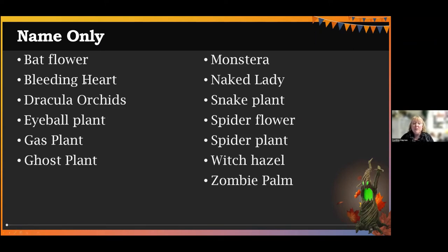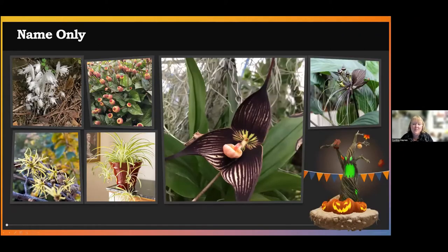Something like bat flower or bleeding heart — bat flower is going to be a house plant, bleeding heart is a great perennial. You saw the Dracula orchid just now as well, and a few others that have some unfortunate names like eyeball plant, snake plant, spider plant, even witch hazel, or one that maybe you've heard of called zombie palm. Let me show you what some of these look like.